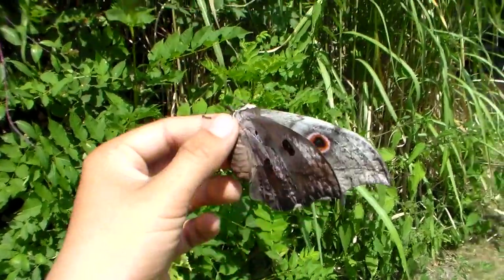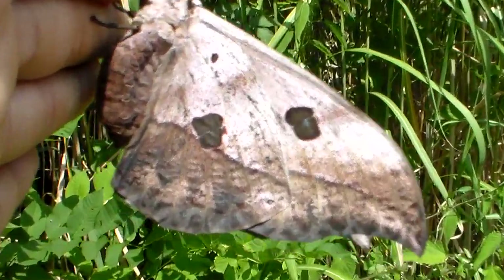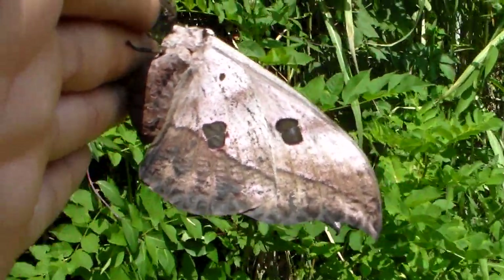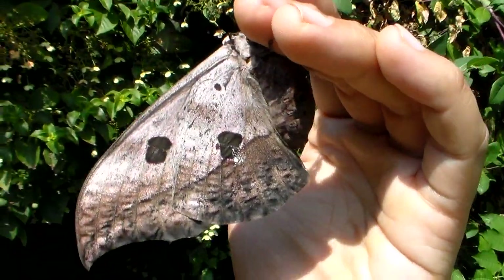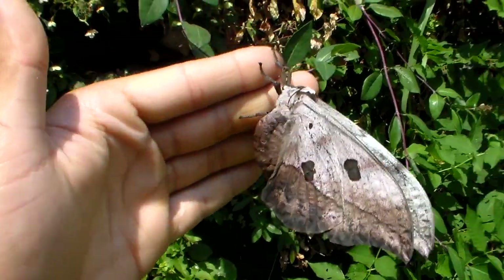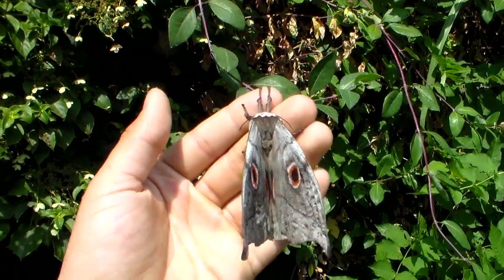And it is a very large moth too. Now it is starting to go to sleep again. As you can see, it has some nice patterns on the underside of its wings that help camouflage it. From the side, it almost looks like a dead leaf or a piece of tree bark — and this is how it rests.